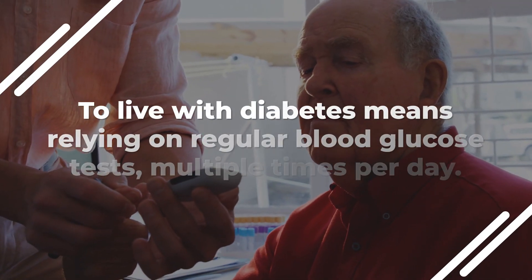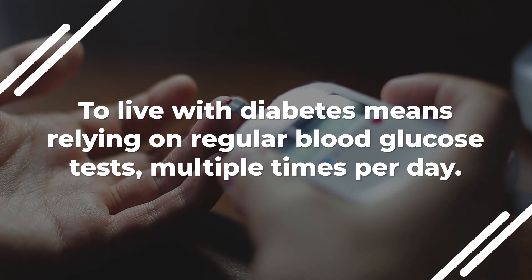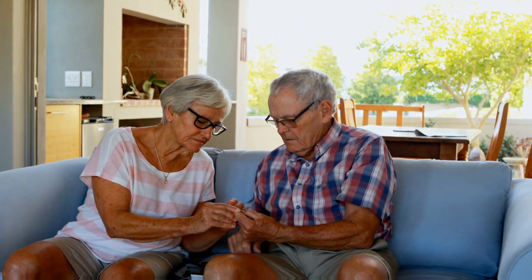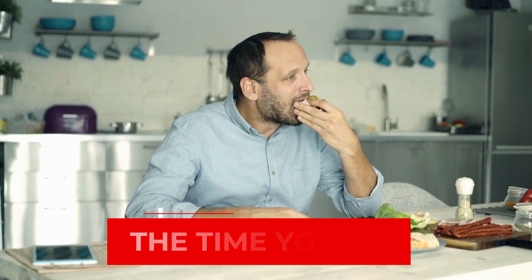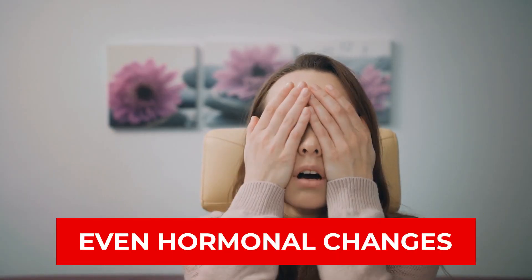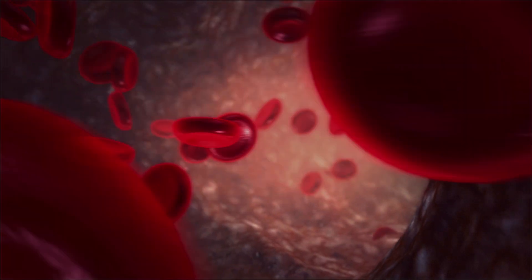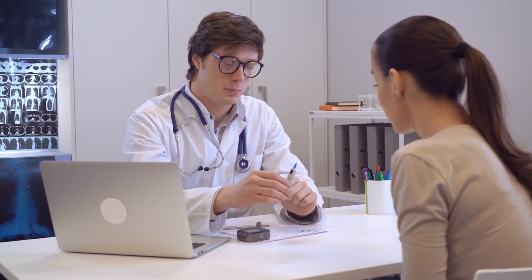To live with diabetes means relying on regular blood glucose tests multiple times per day. This is because glucose levels can vary depending on the time of day, the time you eat, your activity levels, and even hormonal changes. But to get an idea of overall changes in glucose levels requires a different type of test.